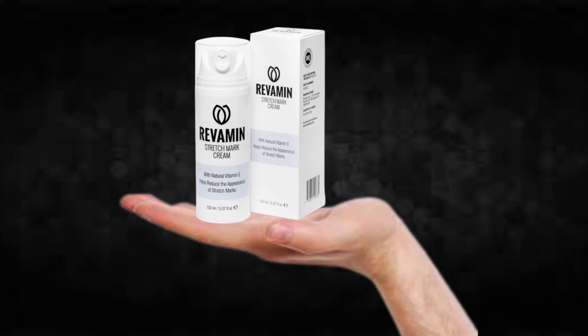For Revamine Stretchmark to work, you need to take the treatment seriously. You need to take it every single day, or else you won't see great results and you'll actually get a little frustrated. You can see the initial results in the first month, but most people have better results after 3 months using this product.